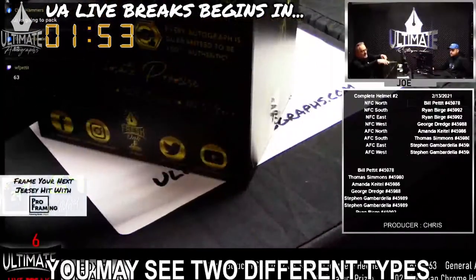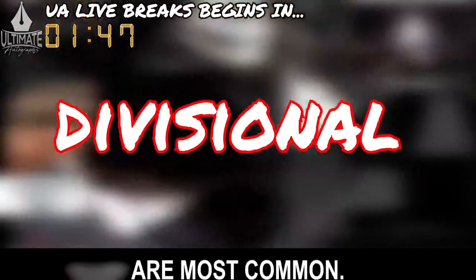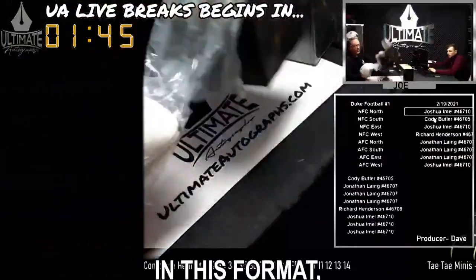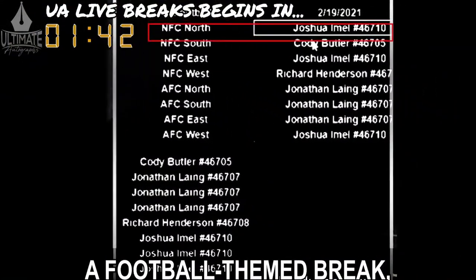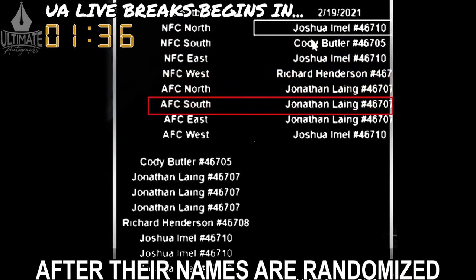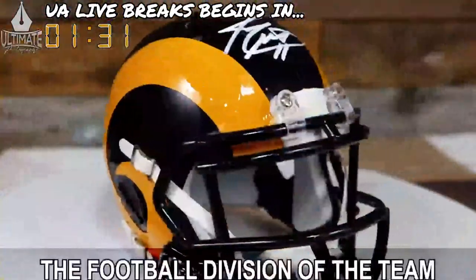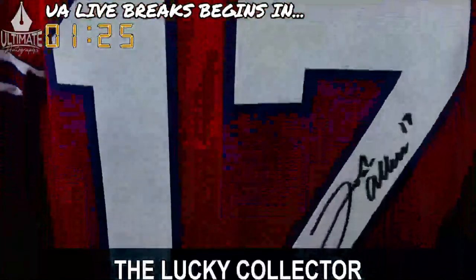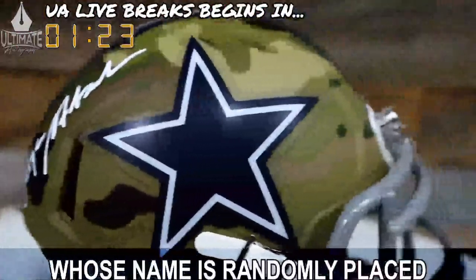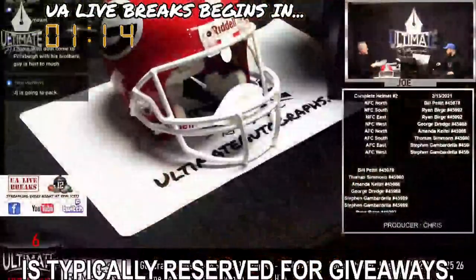Throughout the show, you may see two different types of breaks: divisional and top spot. Divisional breaks are most common. In this format, all eight individuals who enter a football-themed break will be positioned next to one of eight football divisions after their names are randomized using the show's dice roll number. When the mystery box is opened, the football division of the team represented becomes the winning division. The lucky collector whose name is randomly placed next to that division takes home the signed piece of authenticated memorabilia.